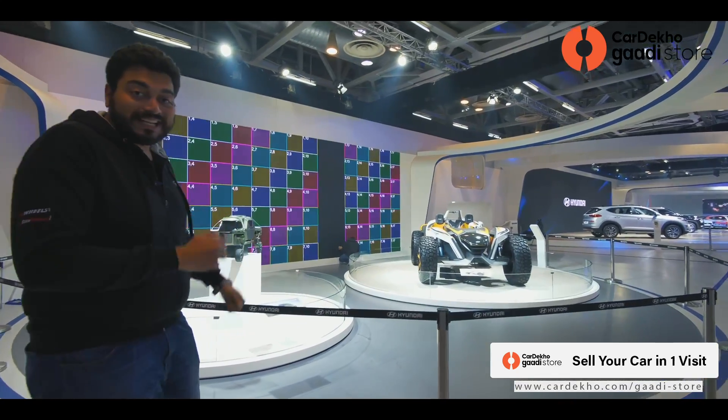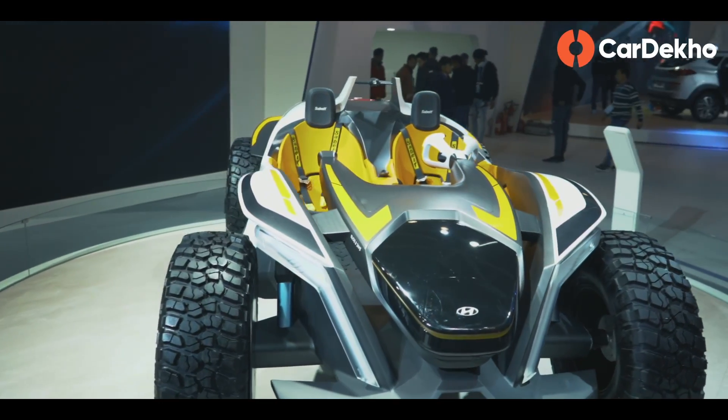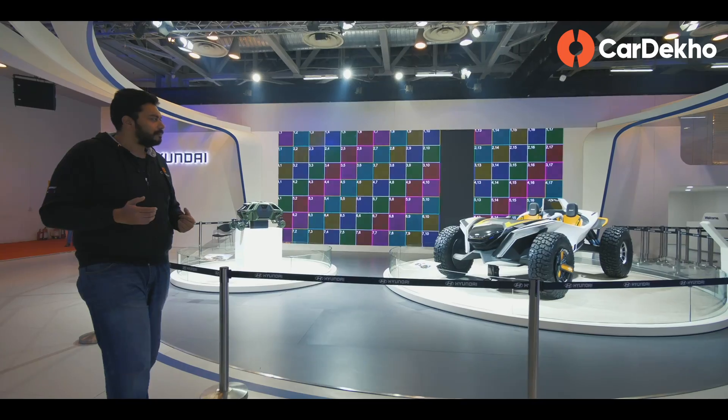This is the Hyundai Kite — a special buggy concept which could preview an aerial nomad equivalent by Hyundai.